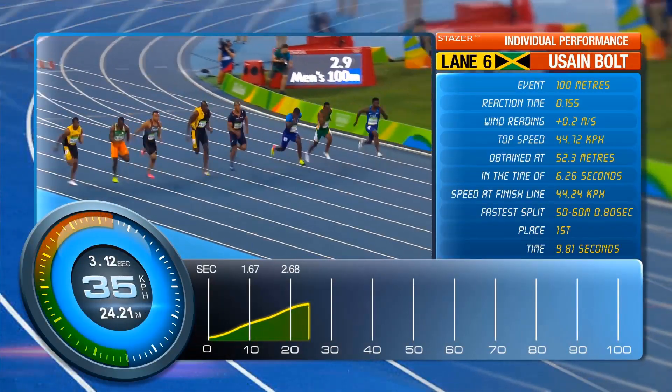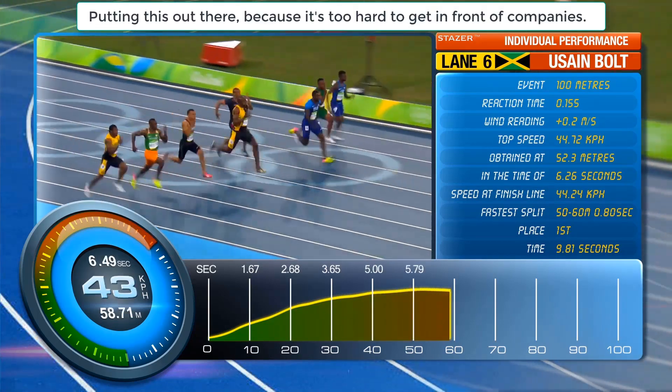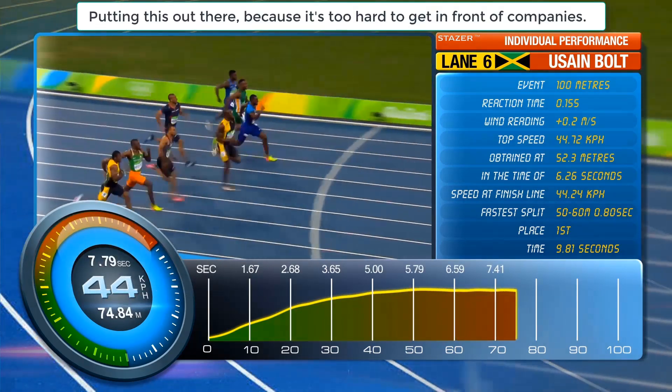Watch Gatlin here. He's clearly ahead at this point and you started to think, is this Gatlin's day? And little by little the gap closed.